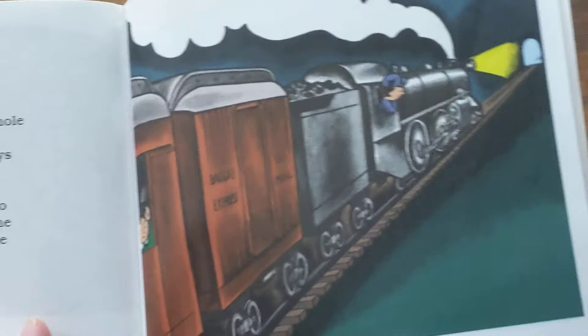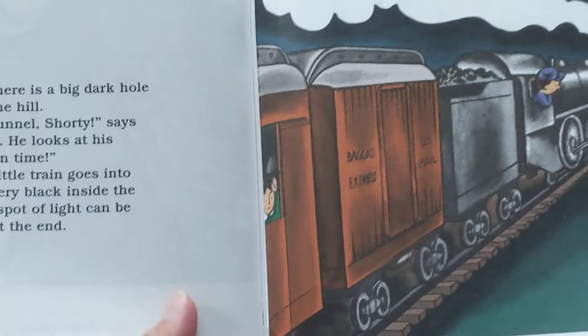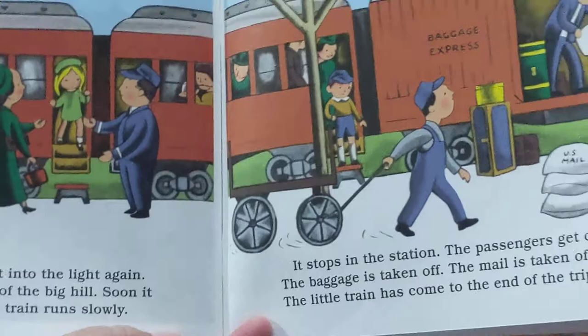Just ahead, there is a big, dark hole in the side of the hill. Here's the tunnel, Shorty, says Engineer Small. He looks at his watch. Right on time. Whish! The little train goes into the hole. It is very black inside the tunnel. Only a spot of light can be seen far away at the end. The little train comes out into the light again. Now it is on the other side of the big hill.